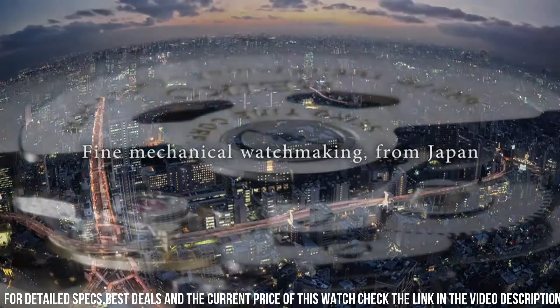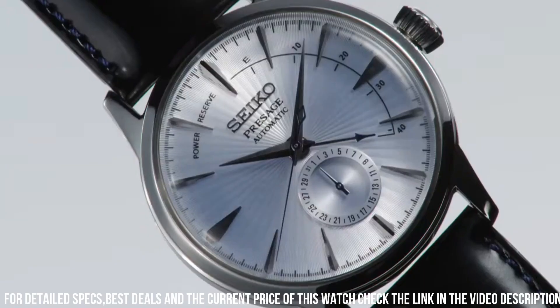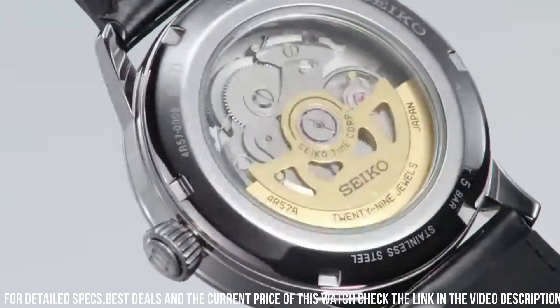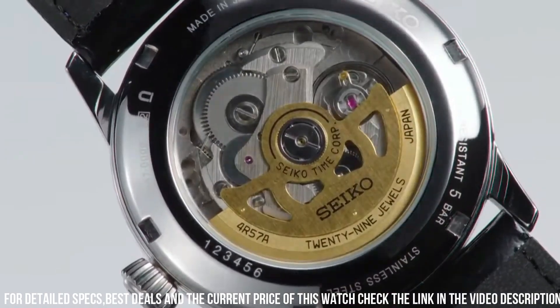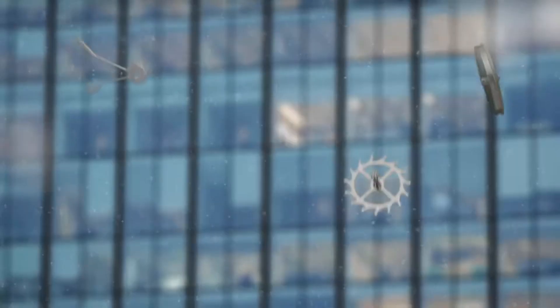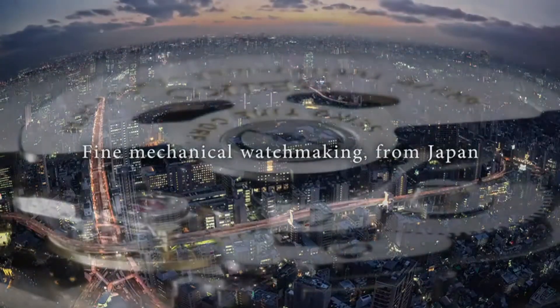Dial: blue. Dial numbers: no numerals. Bracelet material: steel. Bracelet color: steel. Clasp: fold clasp. Clasp material: steel. Functions: chronograph, date, display back, luminous hands. Dial color: blue.